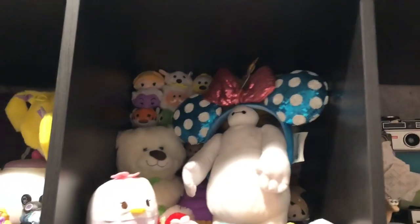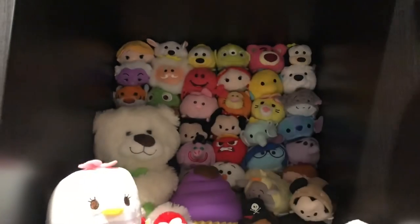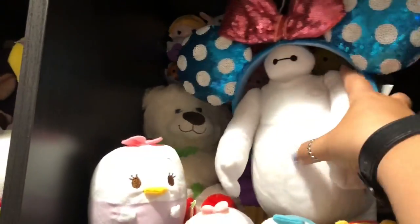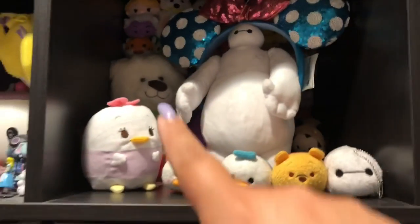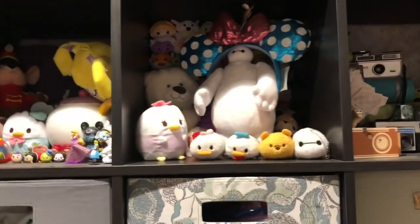The next cube is all my Tsum Tsums, which I had to stick Baymax in front of. I got a whole cube of Tsum Tsums. There's another set of ears, and this was a gift for Valentine's Day — his name's Walnut — and more Tsum Tsums.